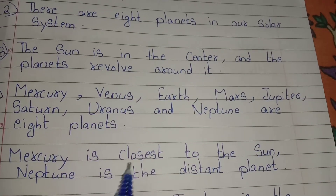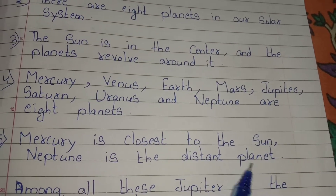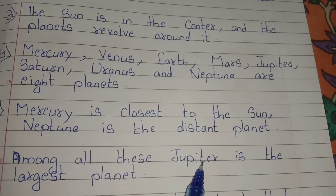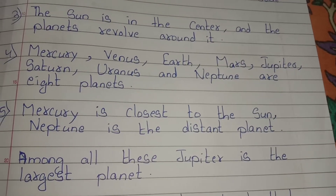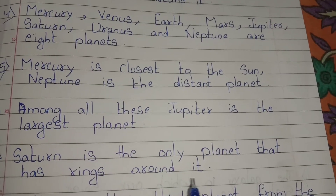Mercury is closest to the sun. Neptune is the most distant planet. Among all these, Jupiter is the largest planet. Saturn is the only planet that has rings around it.